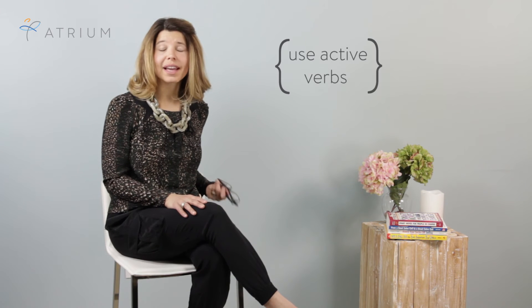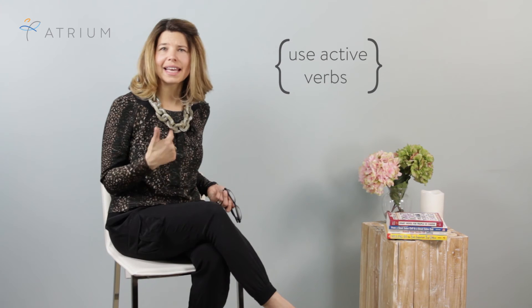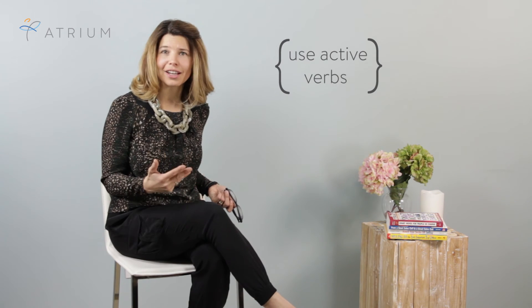Number three: the bullet points. This is an area that can have a lot of impact. You're going to want to make sure that your bullet points don't all start out with 'responsible for.' Instead, use active verbs — words like created, initiated, motivated, managed. Those are all words that can tell a hiring manager what you really achieved. And not only that, you'll want to make sure to quantify those successes whenever possible.